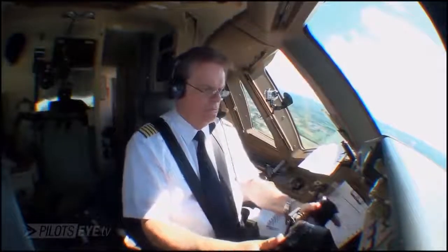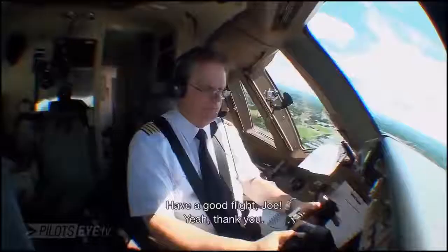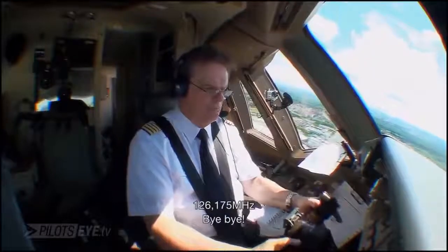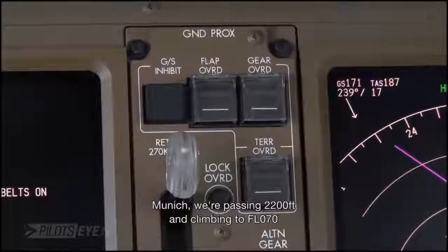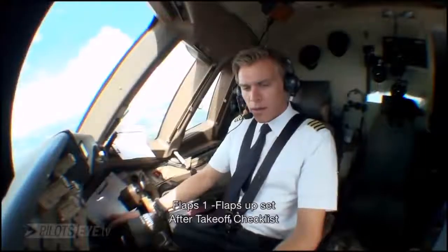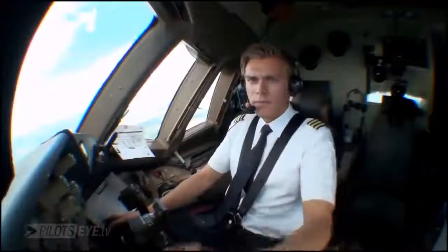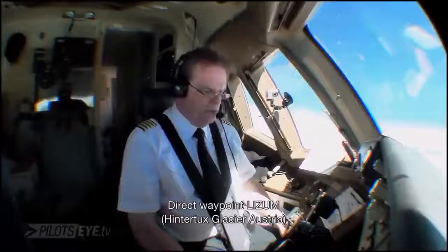German Cargo 512, contact Munich Radar 126.175. Schönen Flug. German Cargo 512, we're passing 2,200, climbing flight level 70. Flaps one. Flaps up. After takeoff checklist complete.